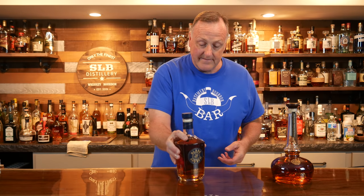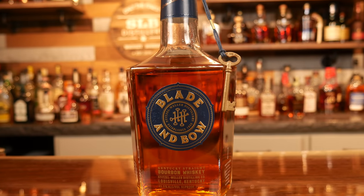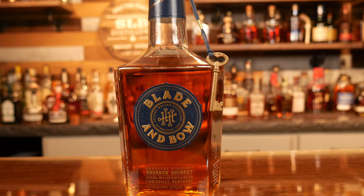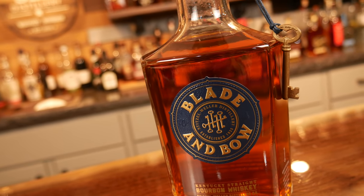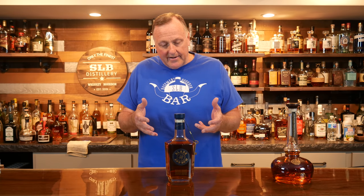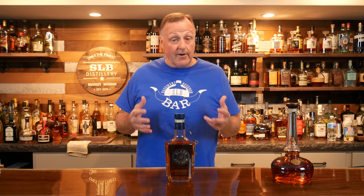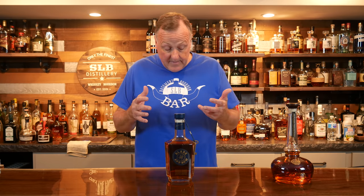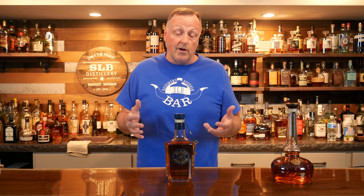The very next one — might be another controversial one. There you have it: Blade & Bow. Now Blade & Bow is 91 proof, costs about 50 bucks, no age statement. Supposedly they mixed a little bit of older bourbon from Stitzel-Weller with some younger whiskeys in a Solera aging process. This particular bottle is just very grainy to me, a little bit bitter, and it's got a real harsh alcohol burn to me.